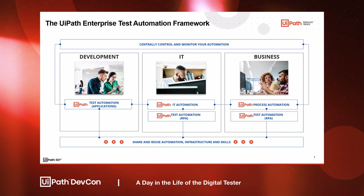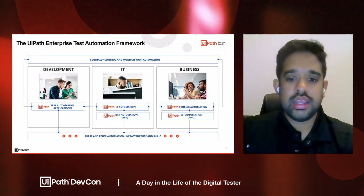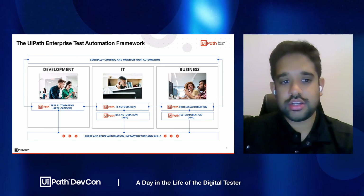In addition, we've enhanced areas such that development teams, IT teams, and RPA business teams can share reused automation infrastructure and skills to ultimately transform the test center from a cost center into a value center.